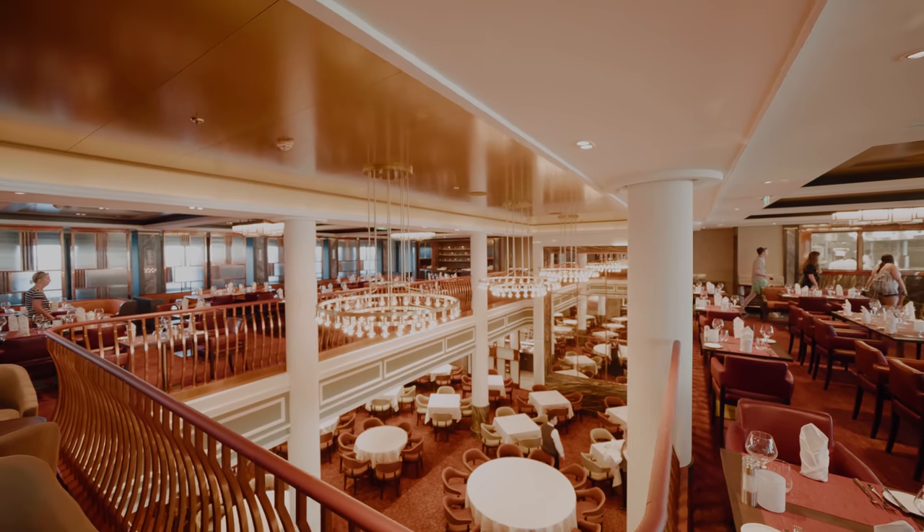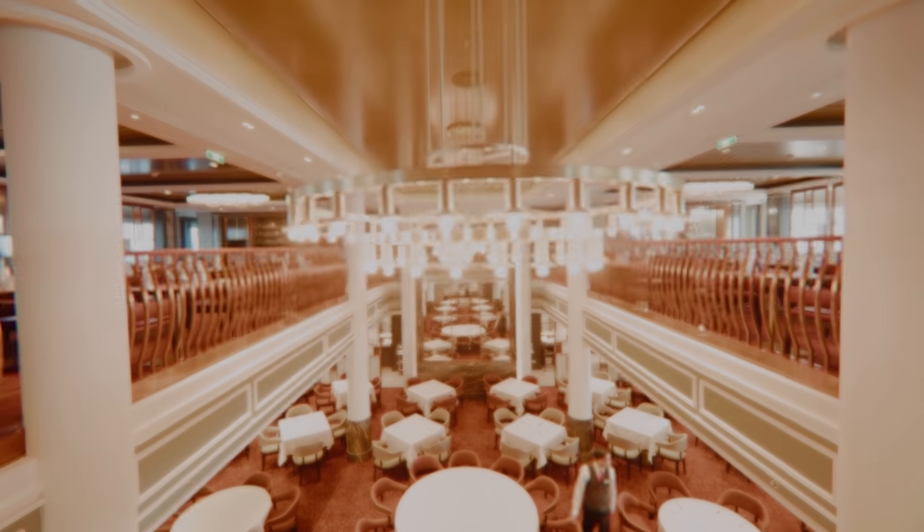And down below we have the Grand Dining Room, the ship's main dining room restaurant on board.